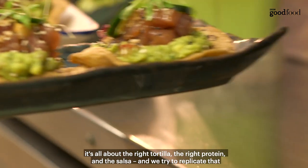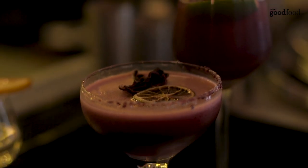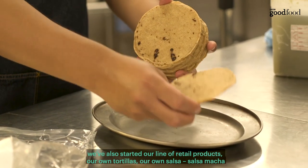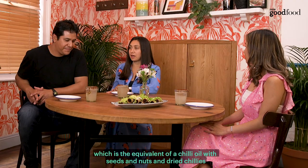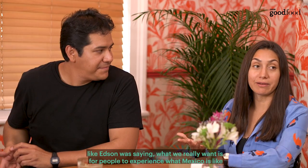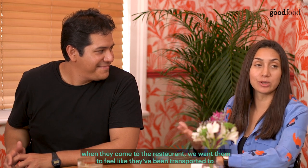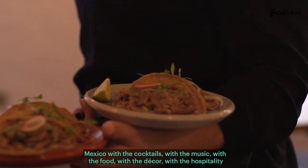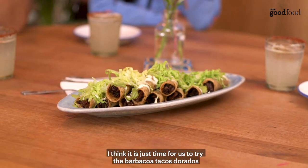We have pork belly tacos that are just like Mexico City taco stands. A lot of people come here and say this reminds them of Mexico, and that's what we want — it's all about the right tortilla, the right protein, and the salsa. We've also started our own line of retail products: our own tortillas, our own salsa, and salsa macha — which is the equivalent of a chili oil with seeds, nuts, and dried chilies. What we really want is for people to experience what Mexico is like. When they come to the restaurant, we want them to feel like they've been transported to Mexico with the cocktails, the music, the food, the decor, and the hospitality.